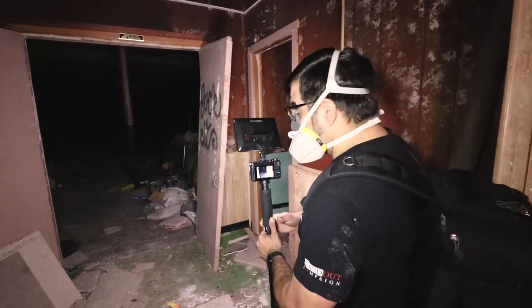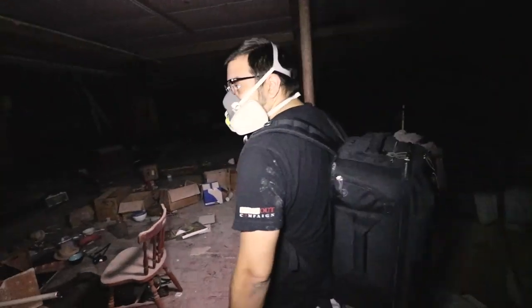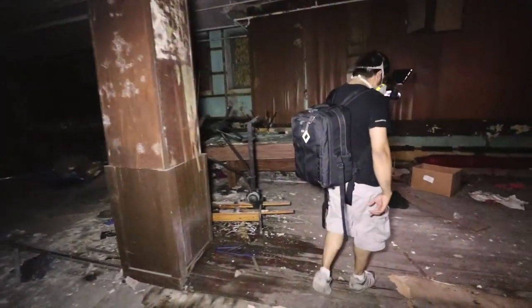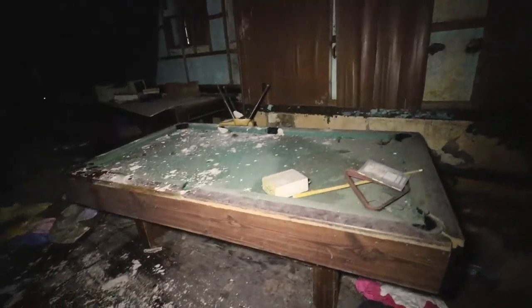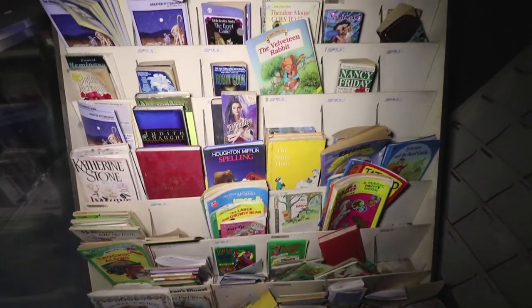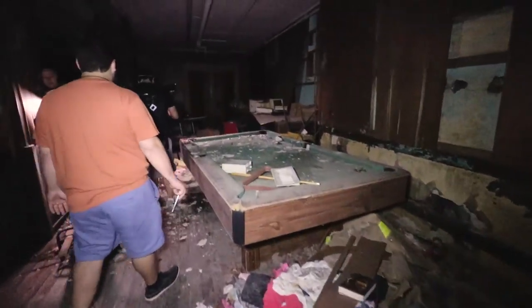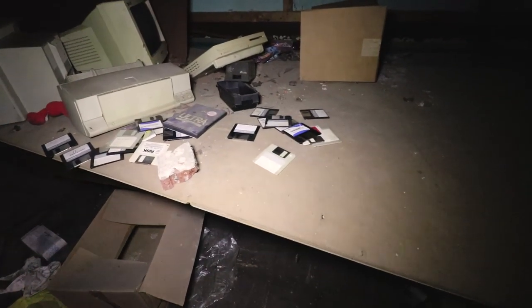We have old Apple II computers, floppy disks, found footage, VHS tapes. Oh yeah, we have a little bookstore over here if you guys are interested in some books. Pool table — I think it'd start at a few hundred bucks, anybody? A bunch of little kids' books — Velveteen Rabbit. The Macs, yeah, a bunch of floppy disks.